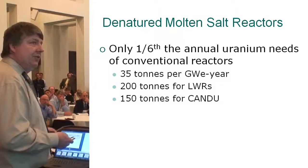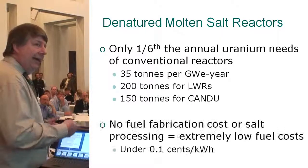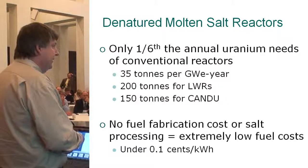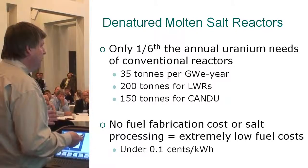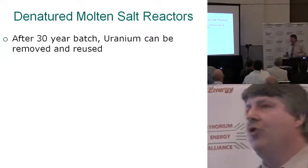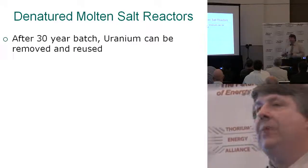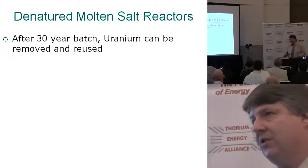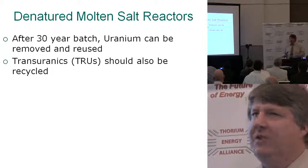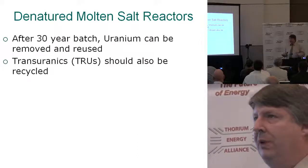The fuel processing cost is very small — there's no fabrication, etc., and a lot less of it. A light water reactor might be 0.6 to 1 cent per kilowatt hour. After that 30-year batch of salt, the uranium can be removed and reused — that's fairly straightforward. Transuranics — this becomes kind of a national choice. If you want to put them in the ground and bury them, that's your choice, but I'd like to see them recycled, and this is a one-time job.